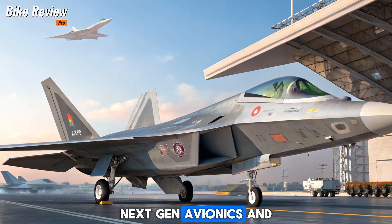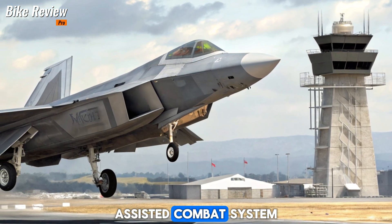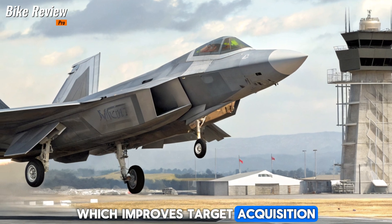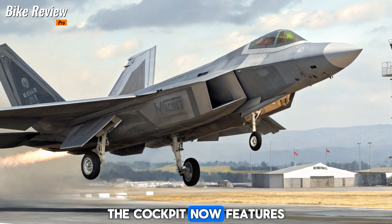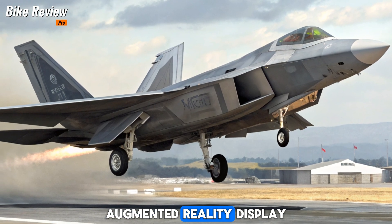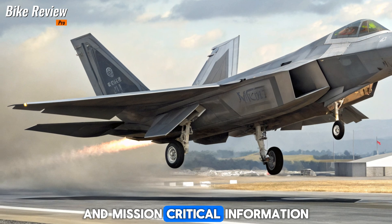Next-gen avionics and AI integration: One of the biggest advancements is its AI-assisted combat system, which improves target acquisition, threat detection, and decision-making. The cockpit now features an upgraded augmented reality display, providing pilots with real-time battlefield data and mission-critical information.